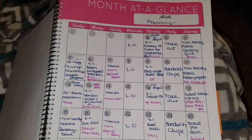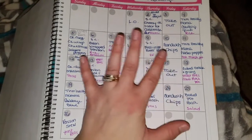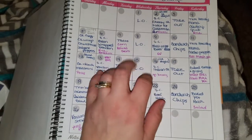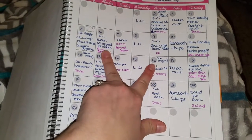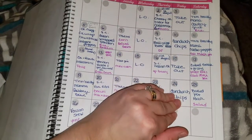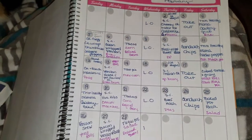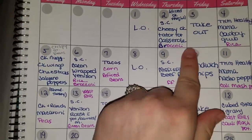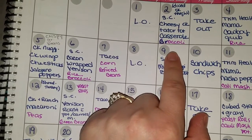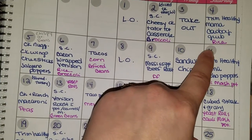I've got my meal plan for the month of February. I went through and labeled my days — Saturday and Sunday are going to be meals that actually take time and cook. Mondays and Thursdays are slow cooker meals. Tuesdays are Mexican dishes. Wednesdays are leftovers. Fridays are either takeout or sandwiches. So we've got leftovers Wednesday, slow cooked cheesy chicken tater tot casserole with broccoli on Tuesday, and Friday takeout. Trim Healthy Mama cowboy grub and rice.